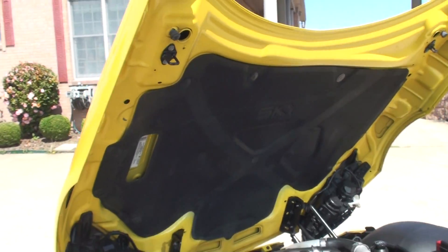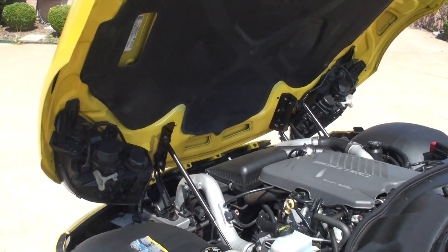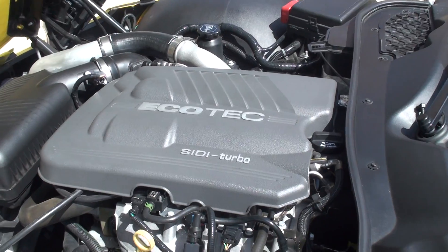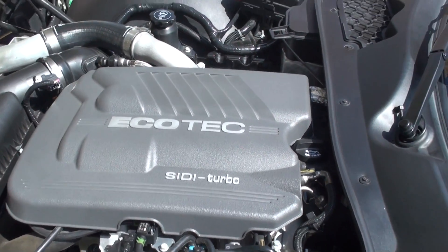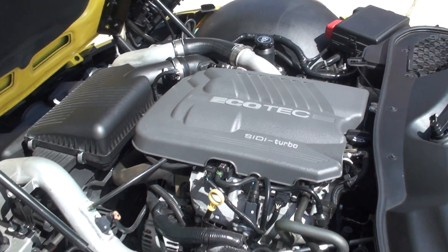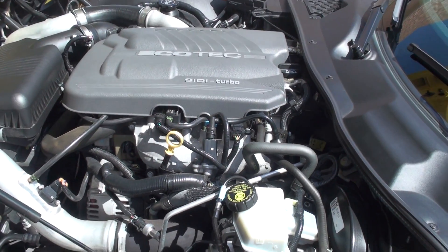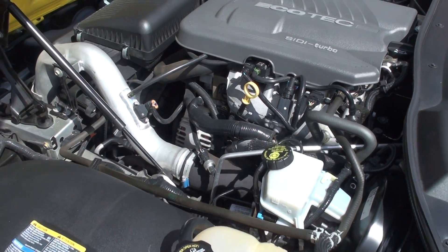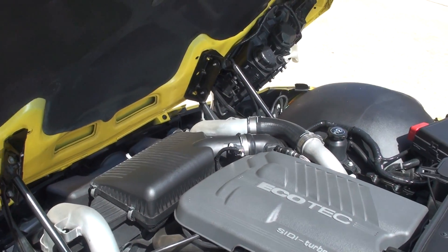The hood opens backwards just like a Corvette. It's got the 2.0 liter 4-cylinder turbo engine — plenty of power. Like I said, 260 horsepower, that's a lot of power for a car this size. Everything is nice and clean.